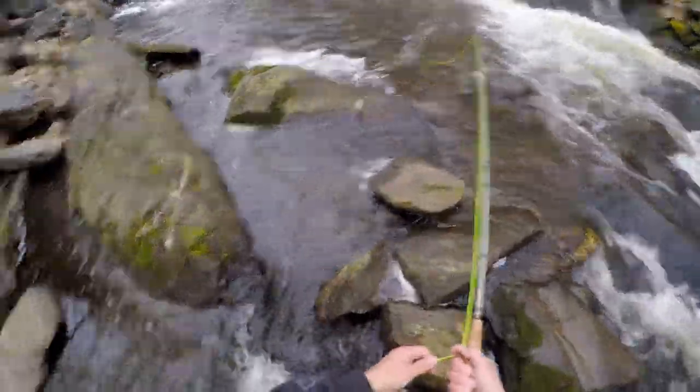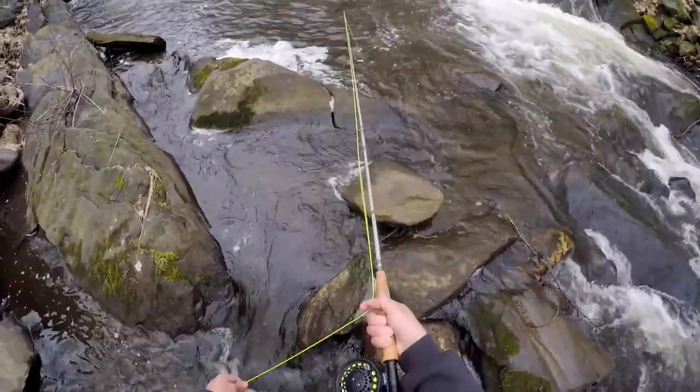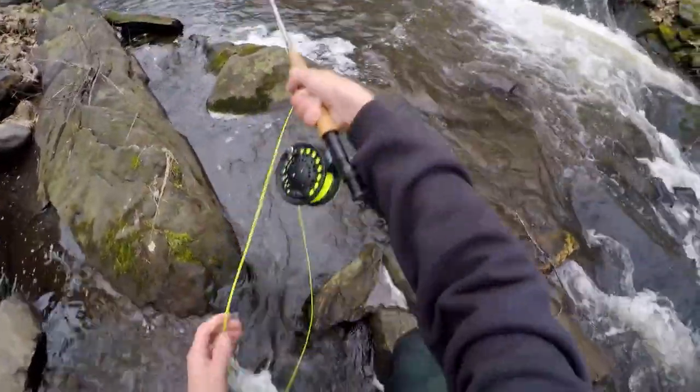I think this pool is a lot deeper than I originally imagined it was. So I'm actually going to let it — there we go, guys. This is a nice fish.